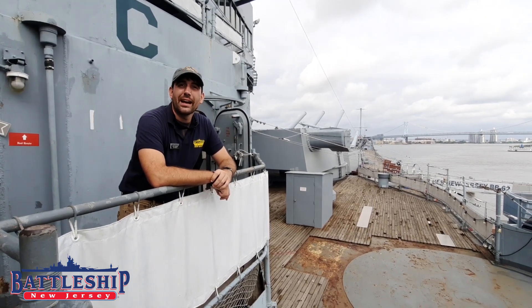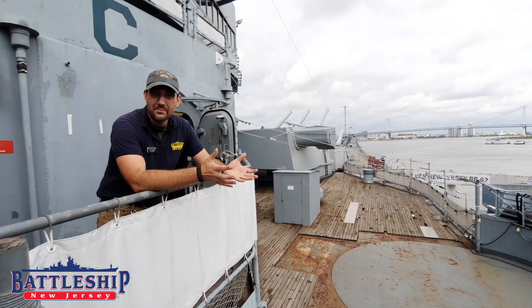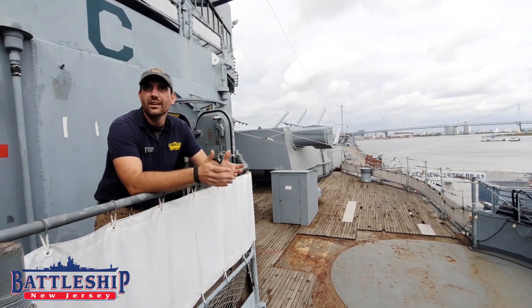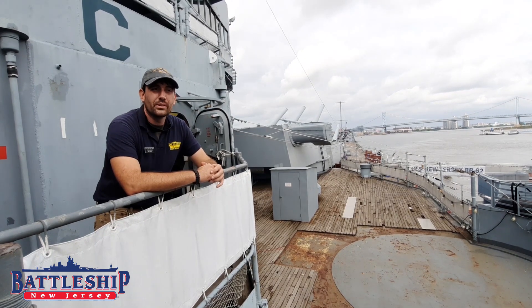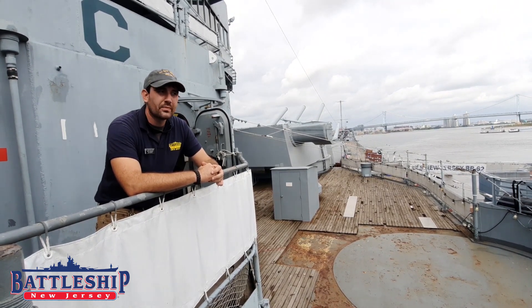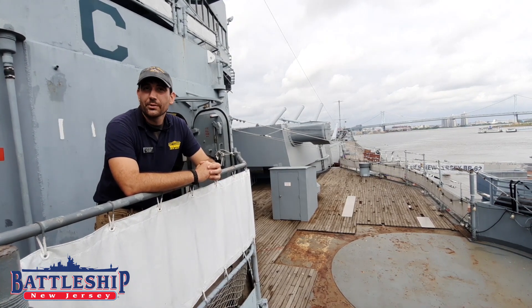Hi, I'm Ryan Szymanski, Curator for Battleship New Jersey Museum and Memorial. Today is a very special day — it's the 75th anniversary of the end of World War II. World War II ended on the deck of an Iowa-class battleship, USS Missouri, which is now docked in Pearl Harbor on Battleship Row.